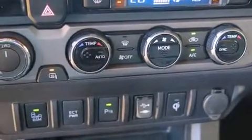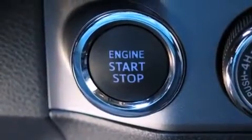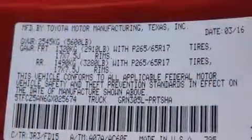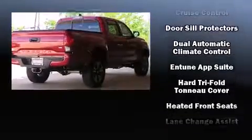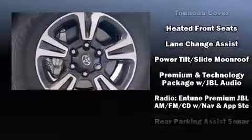Passengers are protected by various safety and security features, including dual front impact airbags, front side impact airbags, traction control, brake assist, anti-whiplash front head restraint, ignition disabling, and ABS brakes. With electronic stability control supplementing mechanical systems, you'll maintain precise command of the roadway.